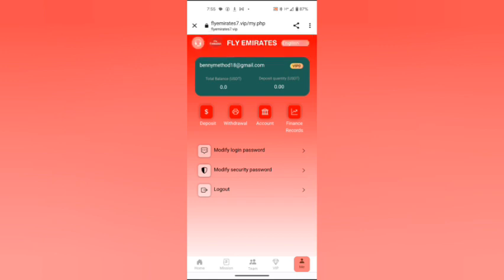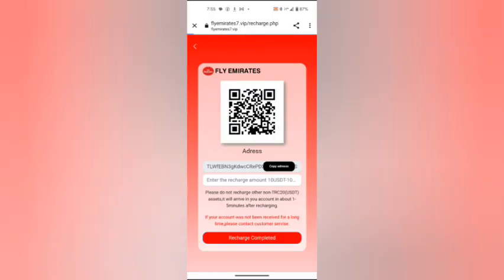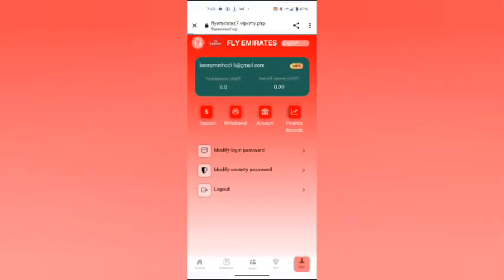As you can see, my total balance is zero. To deposit, you click the deposit button. To withdraw, you click the withdraw button and copy your respective address to TrustWallet or Binance.